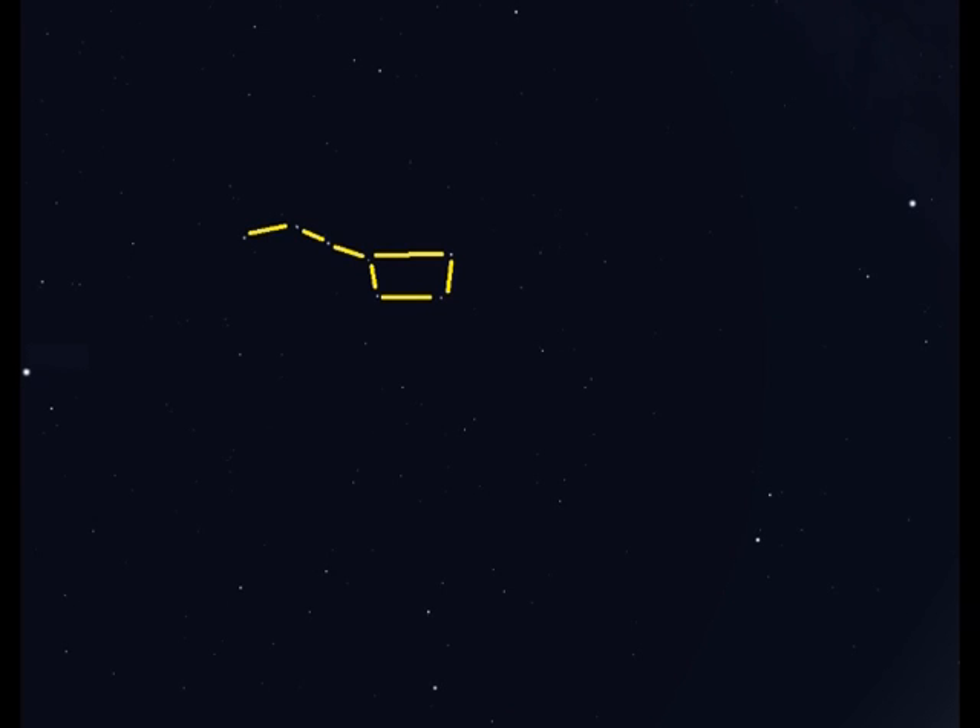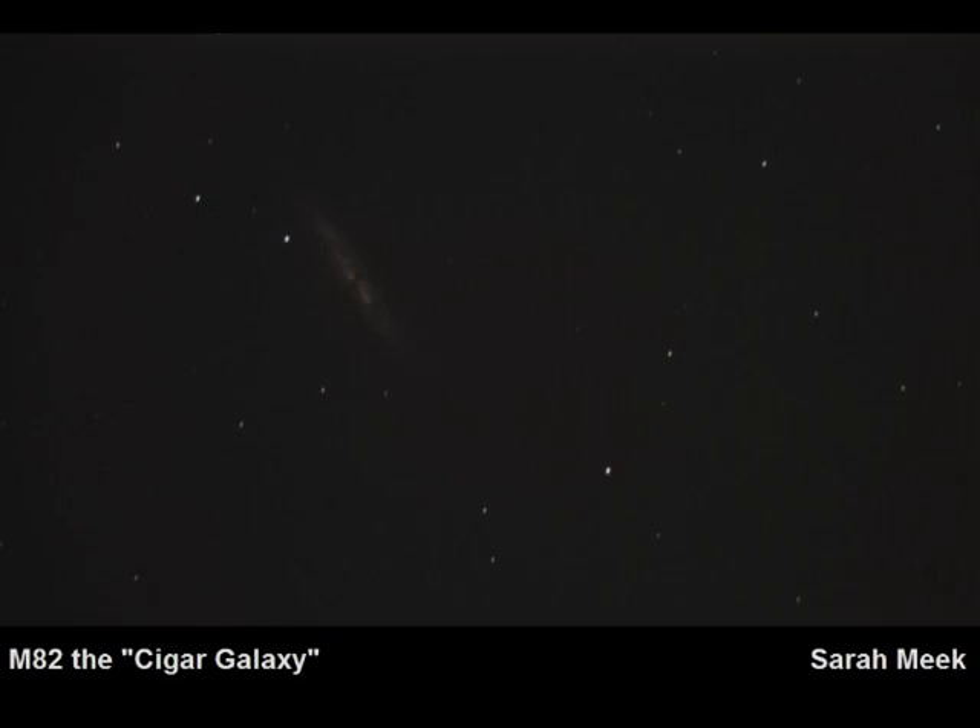We'll now look at some of our members' images, starting with Sarah Meek. Going back to the Plough: if you draw a line diagonally upwards through the upper pointer star from the lower one in the body of the Plough and go about the same distance again, you'll come to the pair of galaxies Messier 81 and 82. M81 is a face-on spiral galaxy, quite difficult to capture photographically. Sarah Meek has taken this photo of M82, also known as the Cigar Galaxy, which is a spiral galaxy edge-on to us. It's about 12 million light-years away and was taken with a 6-inch telescope.